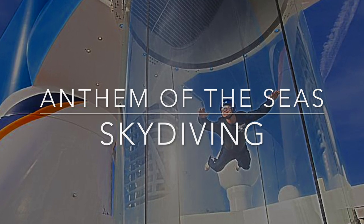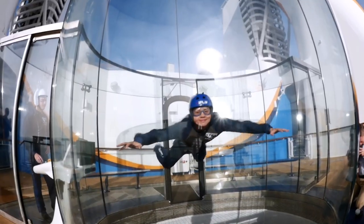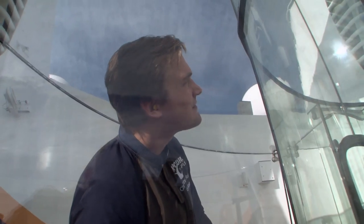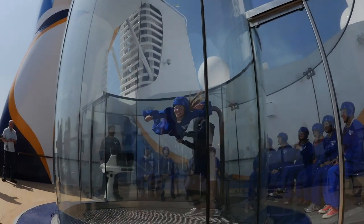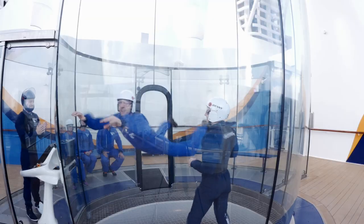Skydiving on Royal Caribbean's Anthem of the Seas. The Ripcord by iFly skydiving simulator is located at the back of Anthem of the Seas and is another great attraction for thrill-seekers. A wind machine in a big tunnel allows riders to feel as if they are free-falling through the sky during this included activity. Instructors help get you in the flow, explaining the best body positions so you can soar and get comfortable enough to try a few tricks once you get the hang of it.